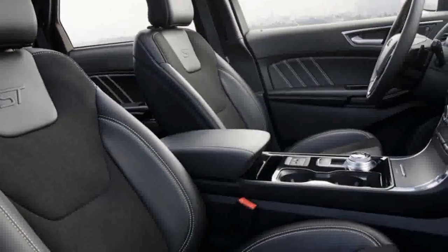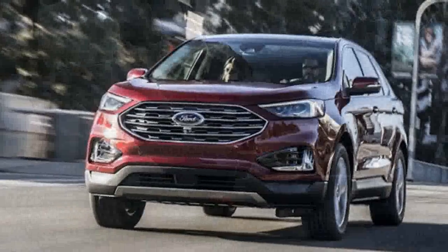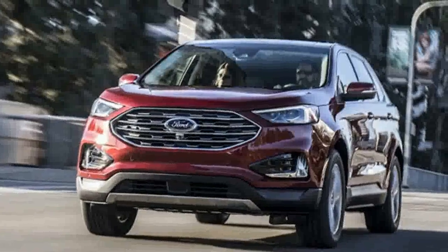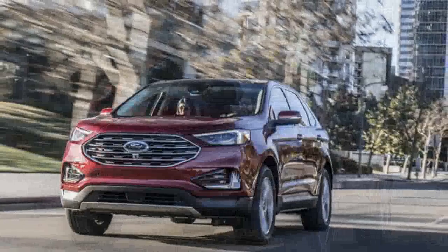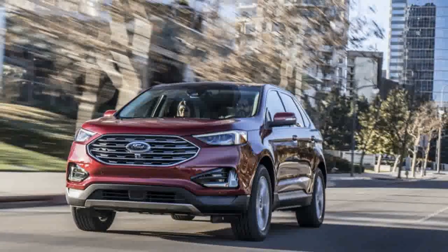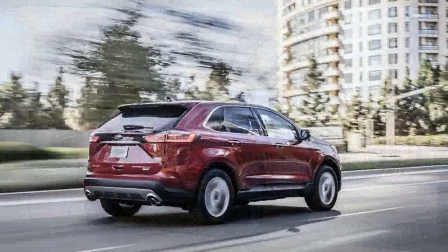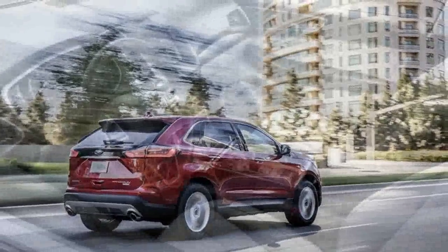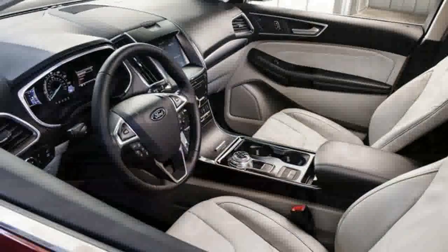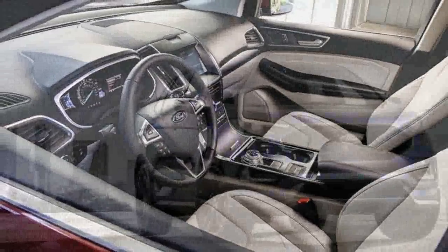The Edge Sport made us reconsider the Edge itself, which somehow has slipped between the cracks in enthusiasts' and consumers' thinking. It sells about half the volume of the Explorer in a given month, although the raw monthly sales figures for the Edge are better than you might assume given its low profile. We think the Edge ST might move the needle a bit for this product — if not for the sort of enthusiasts that the ST cars used to appeal to, then again everyone grows up, and it's awfully tough to squeeze a couple of toddlers into a Fiesta ST.